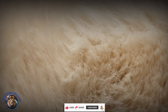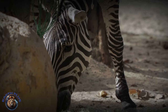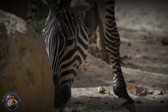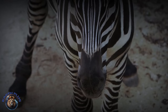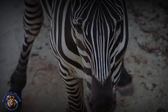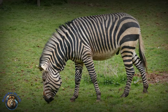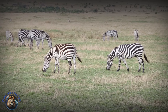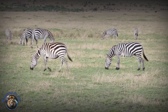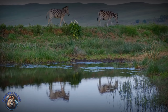Zebras also sport one exceptionally unusual feature setting them uniquely apart: black skin covered in white fur. Unlike pale antelope hides, a zebra's skin is nearly all black beneath beautiful flowing white and beige hairs. This adaptation likely arose for contrast, camouflaging zebras in glaring daylight when shadows and intense African sun rays break up their shape at a distance through shading effects along dazzling stripes.